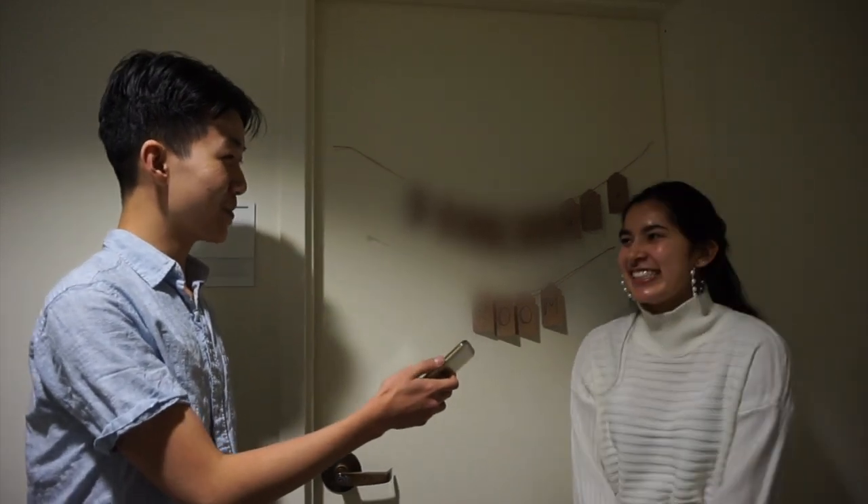Oh, that's so sweet. Well, thank you for showing us your room, Supriya. Of course.